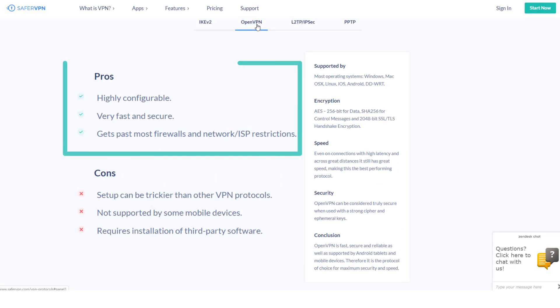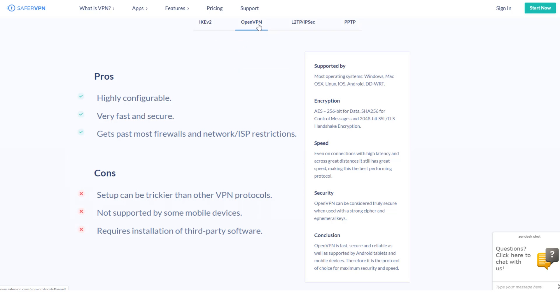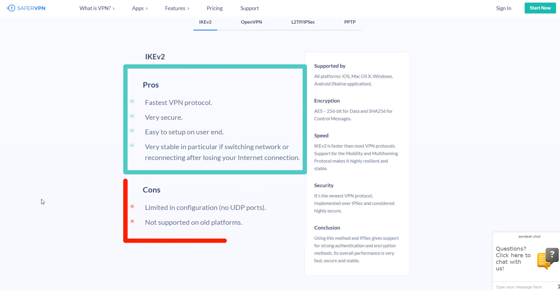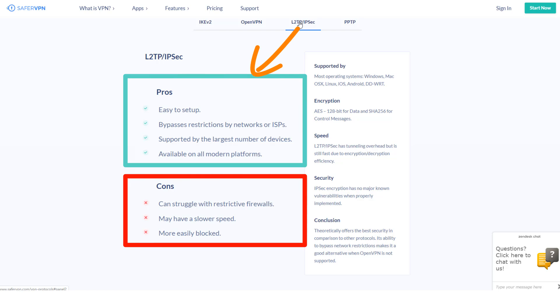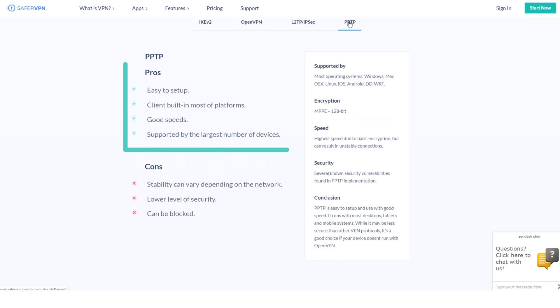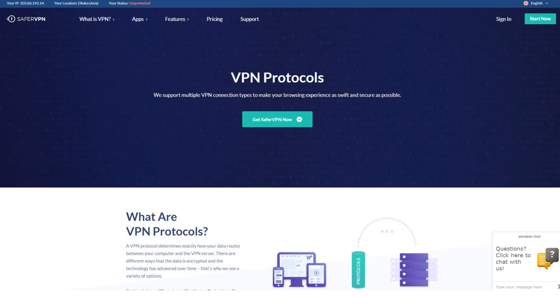OpenVPN is the most popular protocol among VPN users. It balances high performance with excellent speeds and broad compatibility. It's also open source, so you don't have to worry about hackers or the NSA compromising it, since it's publicly available for anyone to inspect. With SaferVPN, it's the only protocol used for the Android app, and unfortunately it's not available on iOS — though you can use it on iOS if you download a separate app and manually configure it. Overall, you are covered with a good list of standard protocols.